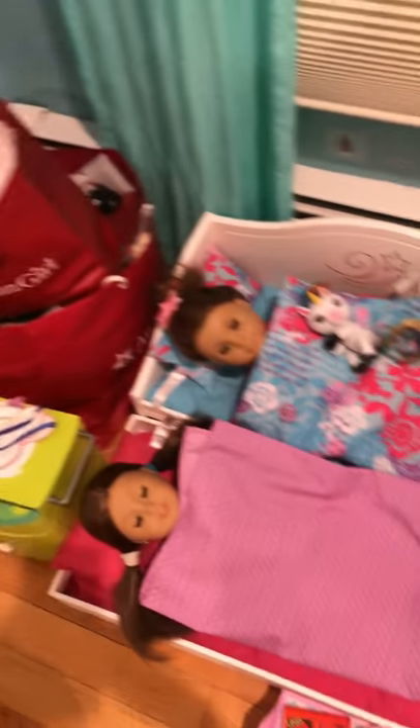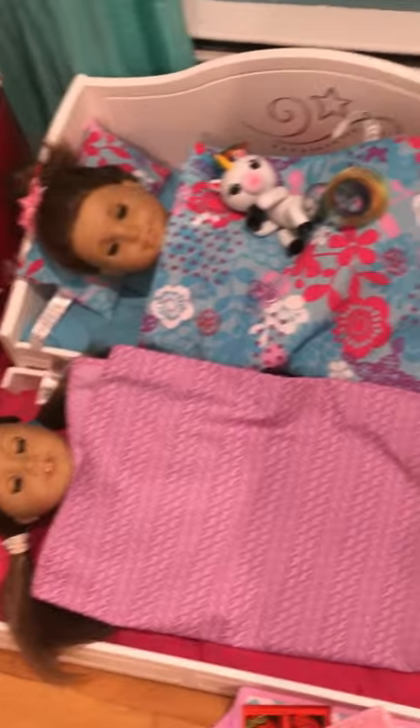Over here I got this thing — it's called a print machine. You'll see the machine in a little bit, but it came with some pictures and stuff. Over here I got this American Girl doll bed. I got that fingerling over there, and I got the food to go along with American Girl doll.